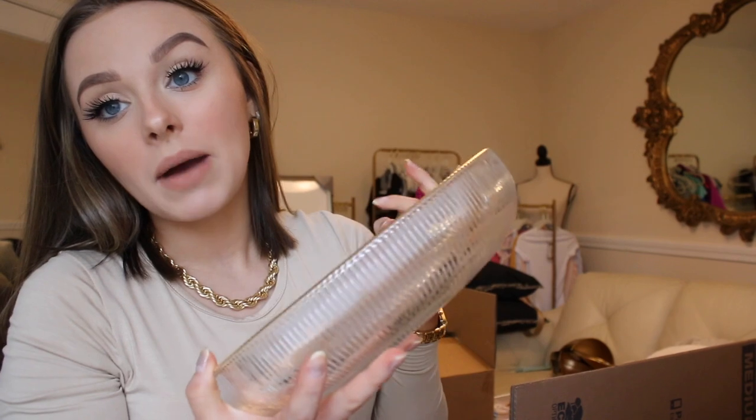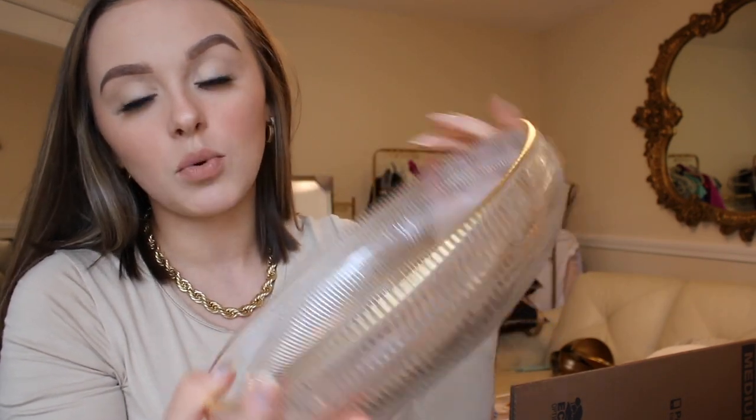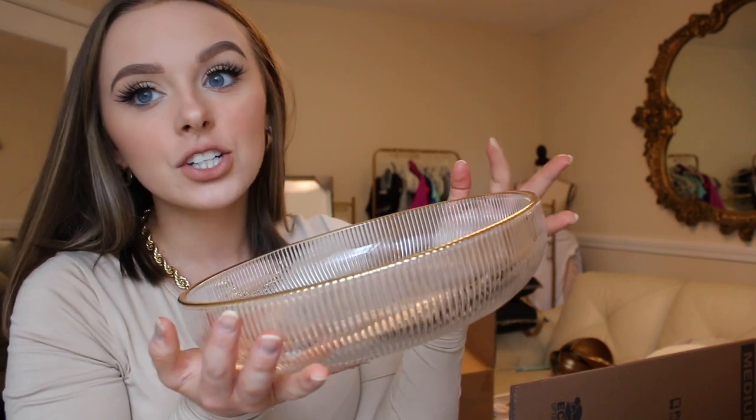Here's another plate that I didn't really need, but I did need. This is from At Home. It's like this heavy duty glass bowl with a gold edge — it's just so pretty. I only got one of them because Evan hates heavy bowls and plates, so I'm like okay, I'll just get one for myself.